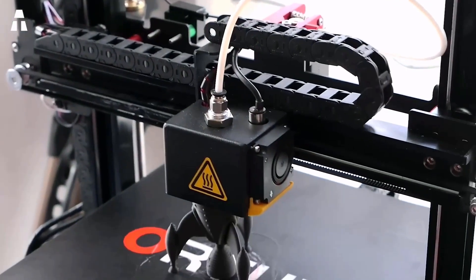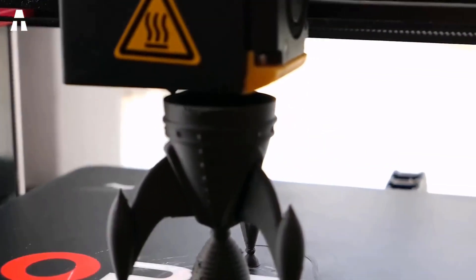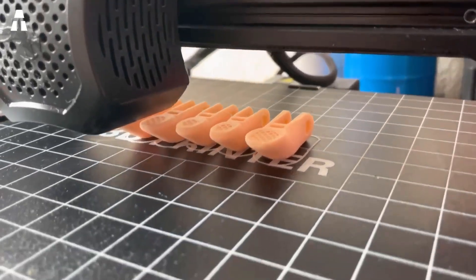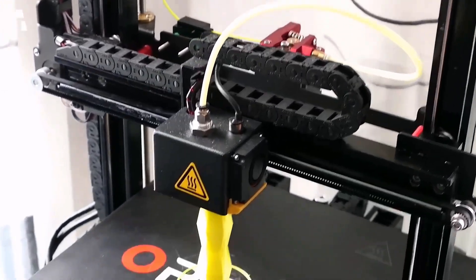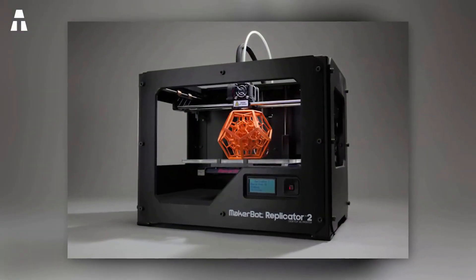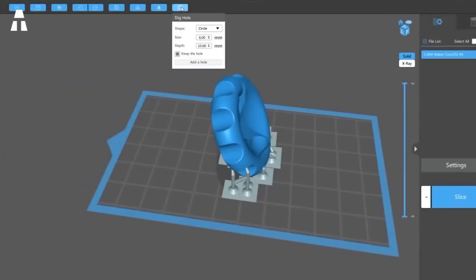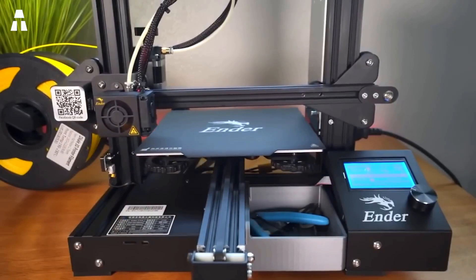Today, 3D printing is used in many fields — in construction for architectural models, manufacturing of parts, and even in medicine. With its popularization, it has become accessible to everyone; you can even create small everyday objects at home. The 3D printer uses the same techniques as an inkjet printer, superimposing different layers of material. Currently, materials include plastics, ceramics, metals, concrete, and even food.